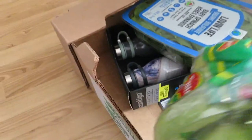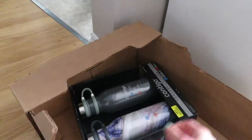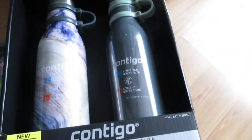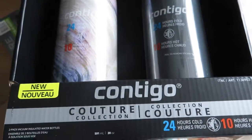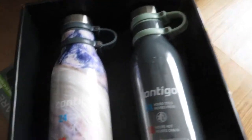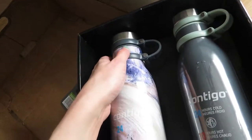We got some bananas — they're green so they last a while. We also got our usual spinach. This was something we splurged on today: two Contigo bottles. They last 24 hours for cold when you put cold liquid in, and 10 hours for hot. The design is so nice — this one's going to be mine and that one's Richard's.